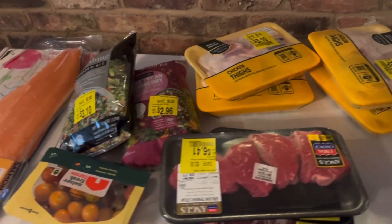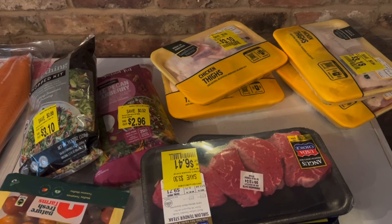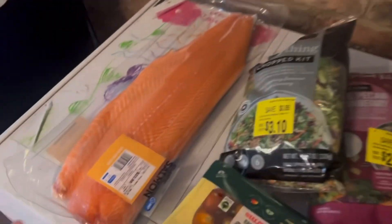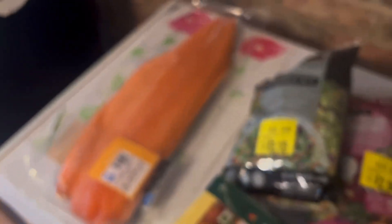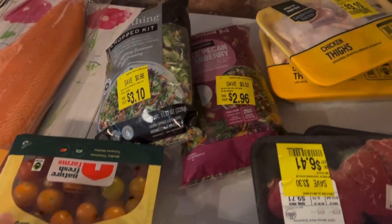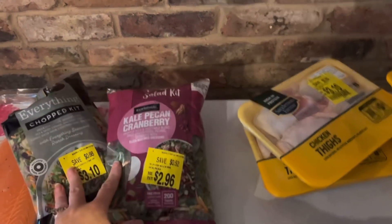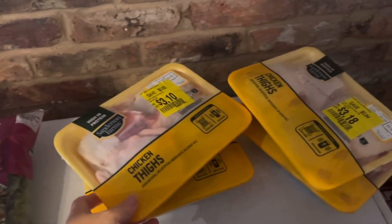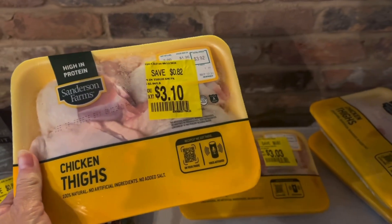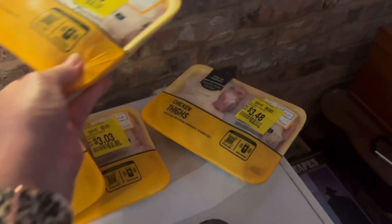I just got back from Walmart. I went in for just a couple of things — salmon was one of them, to make for my mom for her birthday lunch. But I found some really good markdown items. Here's the salmon I got. I also picked up some tomatoes for a recipe. Two chopped salad kits — both marked down, nothing wrong with them, so I'll use those for sides. All of these chicken thighs were marked down: $3.10, $3.03, $3.18, and $3.48 — really good deal. I haven't seen chicken thighs that price in a while.